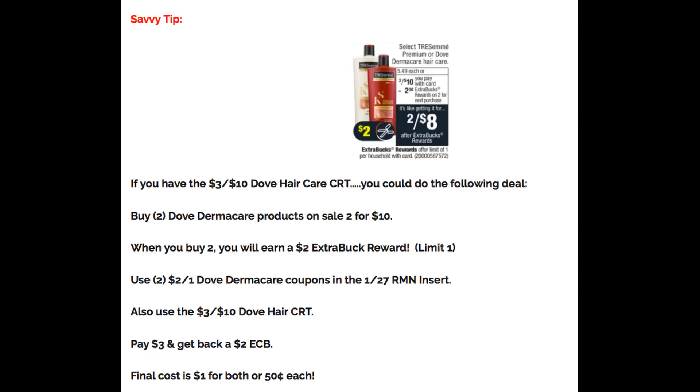Here's another Dove deal for those who received a $3 off 10 Dove hair care CRT. The Dove Dermacare products are on sale two for $10 — perfect to use that CRT. Buy two and earn a $2 Extra Buck reward, limit of one. Use two $2 off one Dove Dermacare coupons from the 1/27 RetailMeNot insert, then pair with that $3 off 10 CRT. You'll pay $3 and get back a $2 Extra Buck. Final cost is $1 for both, or only $0.50 each.